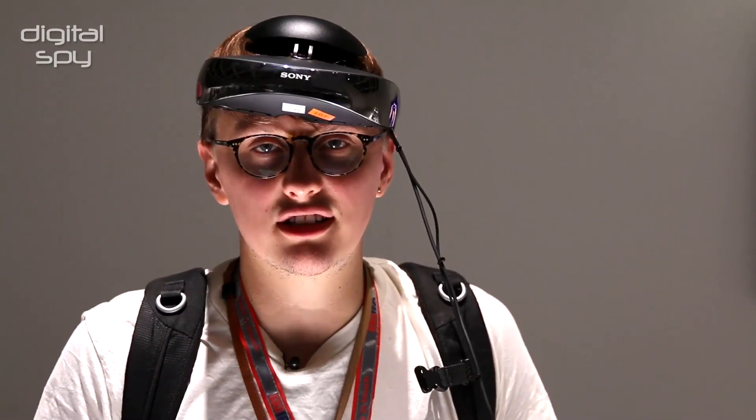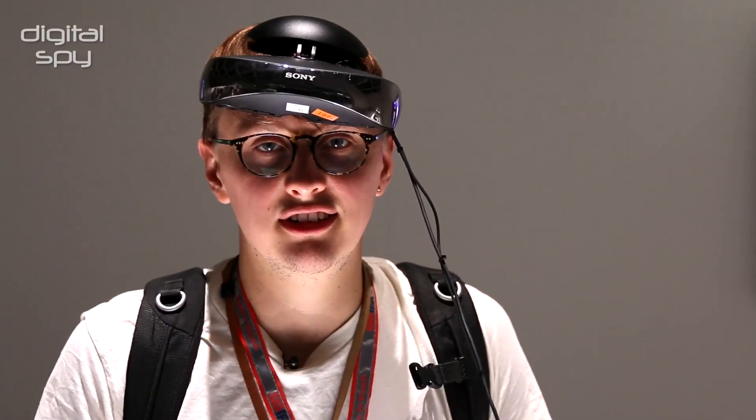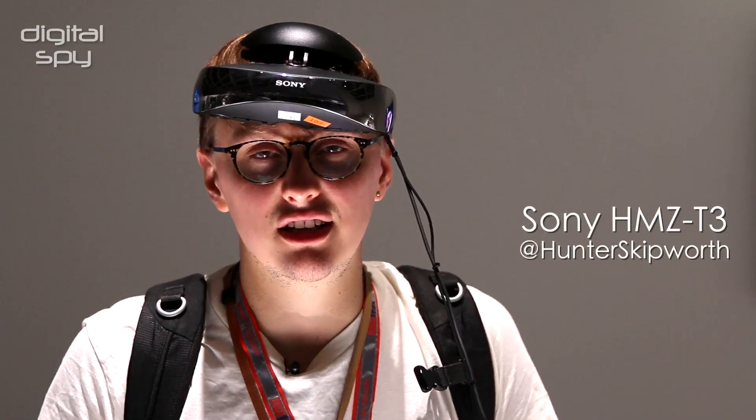On my head right now I have the world's most high-tech baseball cap. No, I don't. I have Sony's HMZ-T3 super high-tech personal viewer.